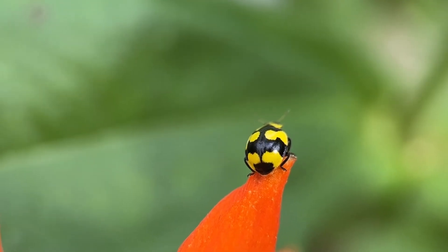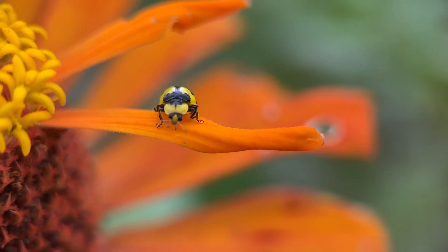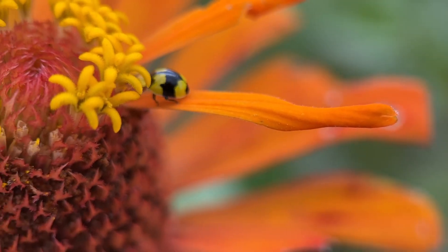If it doesn't find anything to eat, the lady bird as an adult will disperse into the landscape where it can look for the prey insects that it loves.